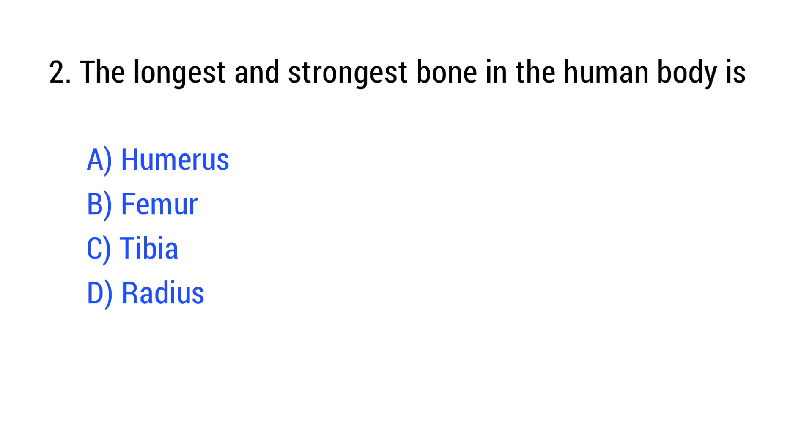Question number 2. The longest and strongest bone in the human body is? The right answer is Option B: Femur.